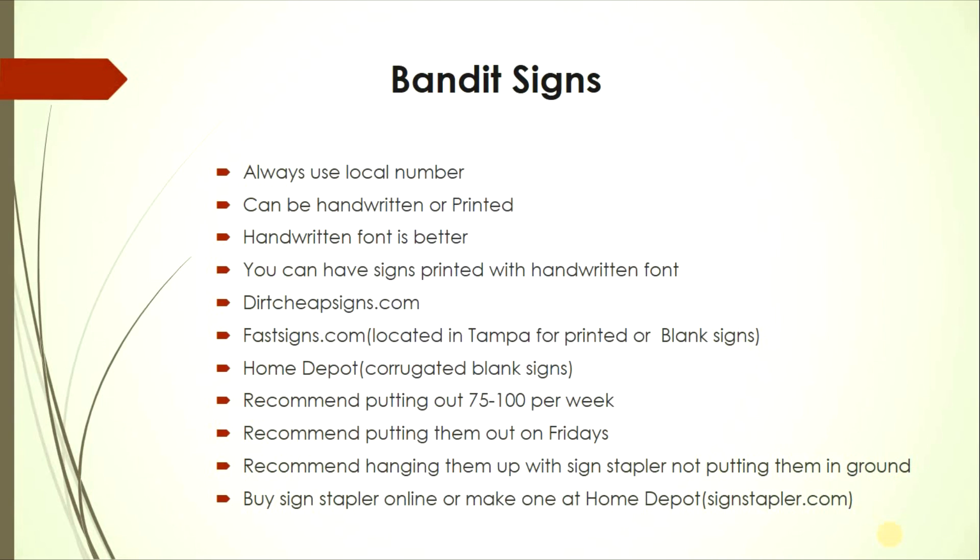Use a sign stapler to hang signs high on telephone or electric poles — they're too high for the average person to pull down, so they tend to stay up until wind or rain knocks them down. Buy a sign stapler online or make one at home; there's a YouTube video showing how to make one cheaply, which is exactly what I did.